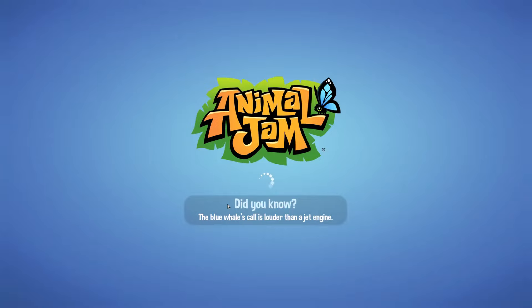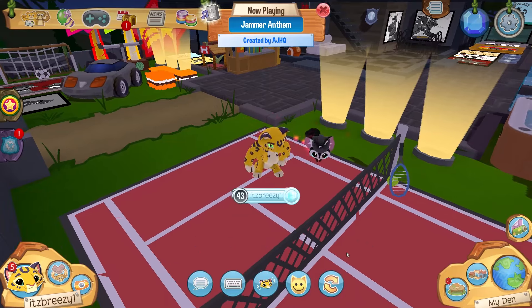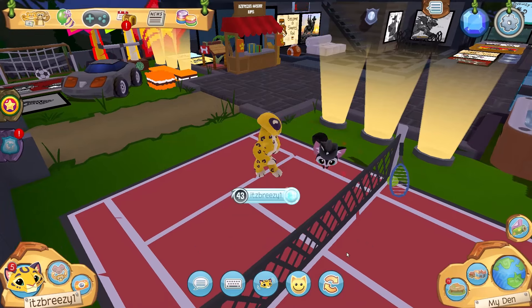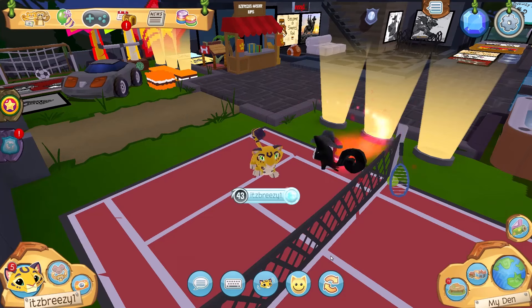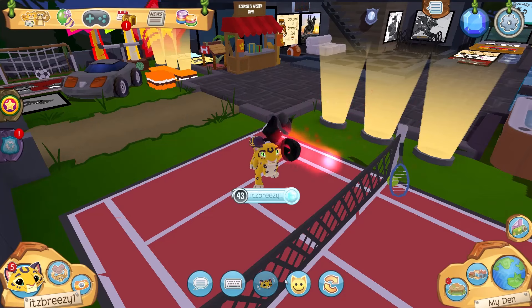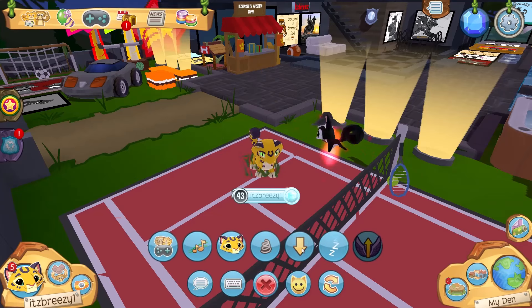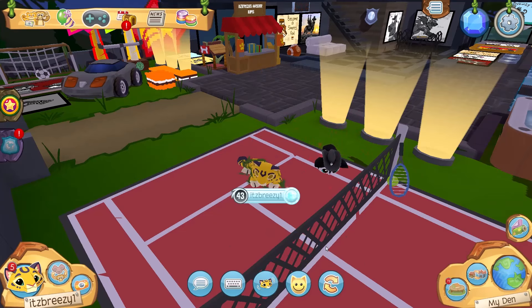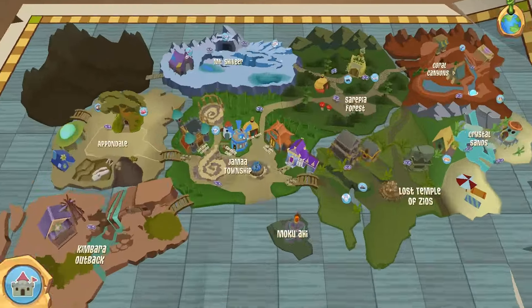This is what the leopard looks like and what it looks like when it runs. I'm going to go back to my den to show off the actions. First we have the dance — very cool, it reminds me of the snow leopard dance but it jumps back and forth. Next we have the play, the jump, the sit, and the sleep.